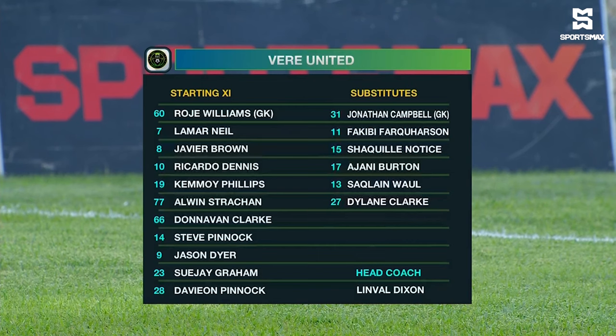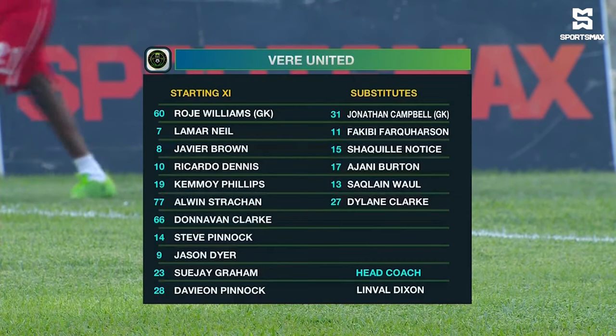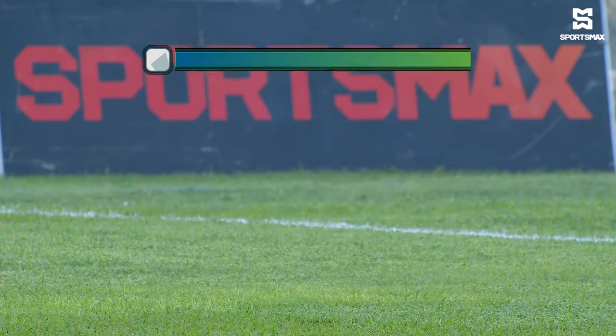Jay Graham will hold the midfield and will give a free role to Lamar Neal and Xavier Brown. Up top, Davion Pinnock on the left, formerly of Chapleton, and Ricardo Dennis on the right — usually he comes off the bench, but he starts the first game here for Veer United. Jason Dyer through the middle. A lot of familiar faces.